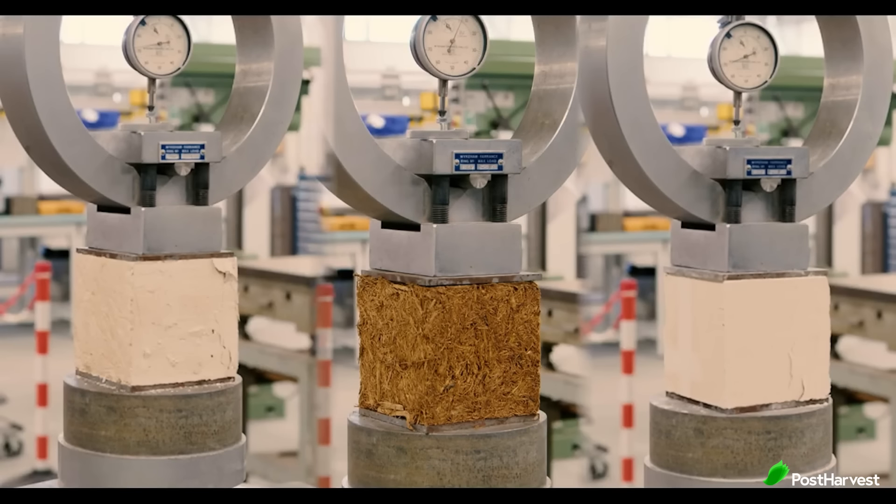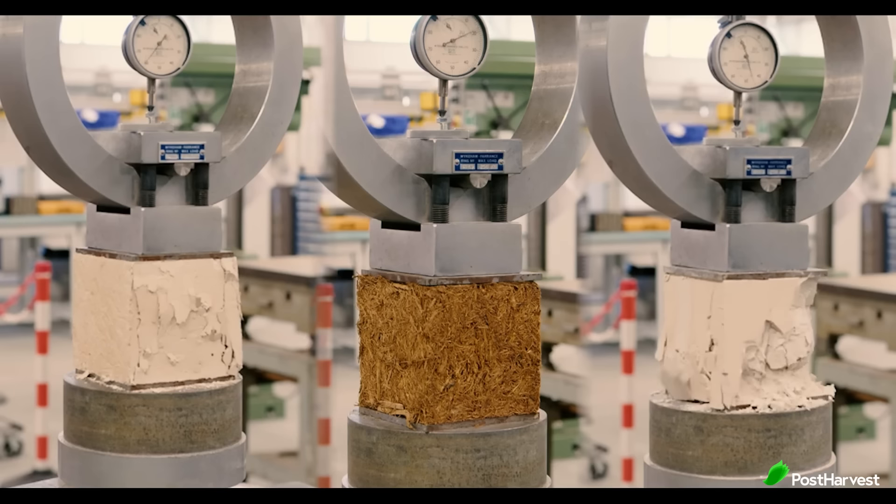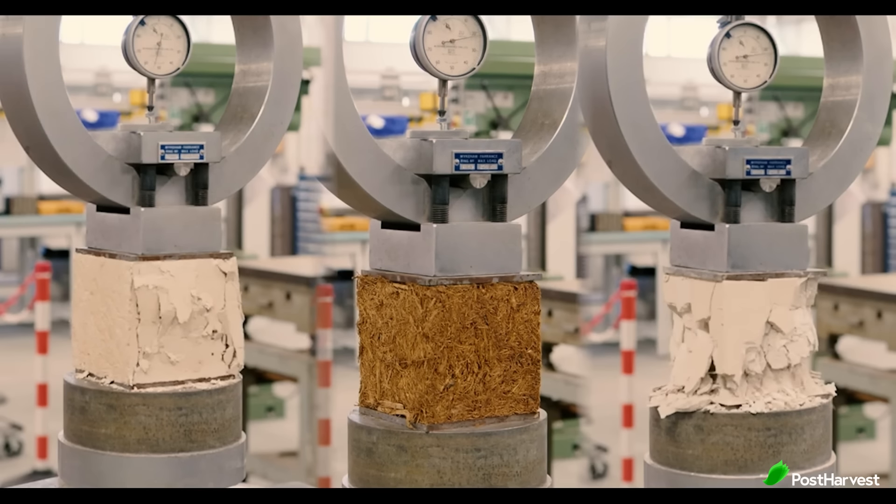Beyond sustainability, sugarcrete offers practical advantages for construction. Despite being lighter than concrete, sugarcrete exhibits impressive strength and durability, making it suitable for various building applications. Its inherent fibre content gives sugarcrete excellent thermal insulation properties, contributing to energy efficiencies in buildings, keeping occupants both comfortable and saving on bills.